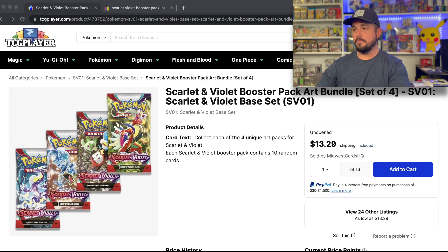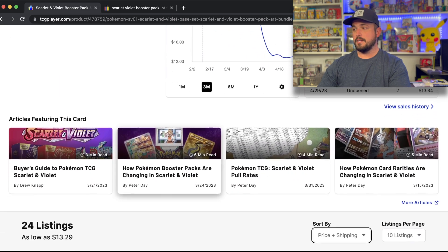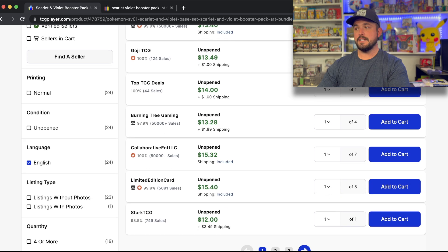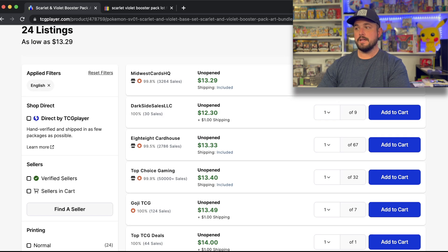Nick's taking a risk today and went to TCG Player and bought 18 packs from two different sellers, 36 packs total. I'm not going to disclose who I bought from. It's about $13.29 per pack. I picked two businesses that didn't have 50,000 plus sales - that middle ground - just to see if there are people that jumped on TCG Player to sell their weighed light packs.